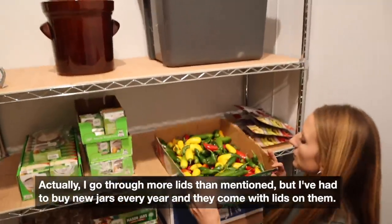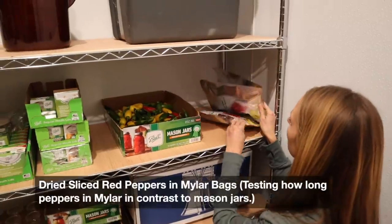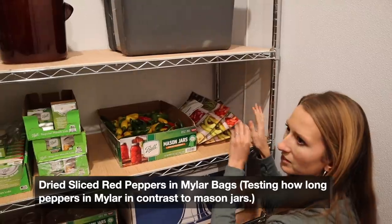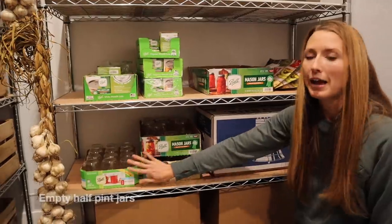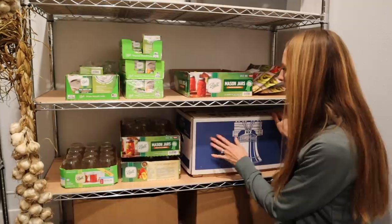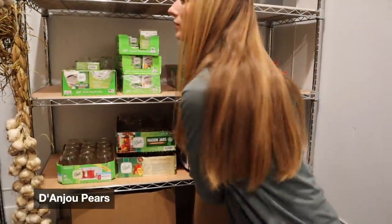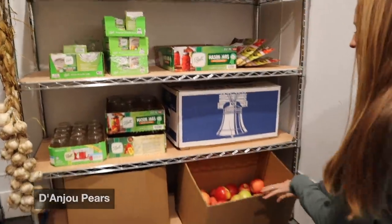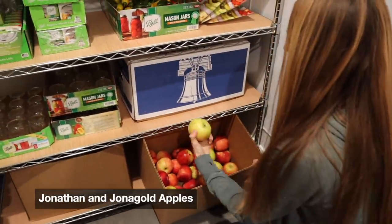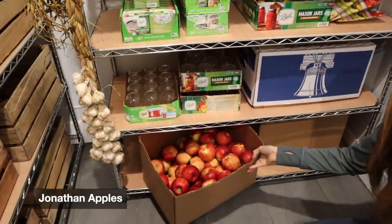And then I have some jalapenos here that still need to be preserved. These are just some mylar bags of dried sliced red peppers that I did, experimenting with that. The last of the jars that I have left. And then in here I have a big box of pears — it's heavy. And then here is more apples: this one is Jonagold and these are Jonathan. And then in this one, these are all Jonathan apples.